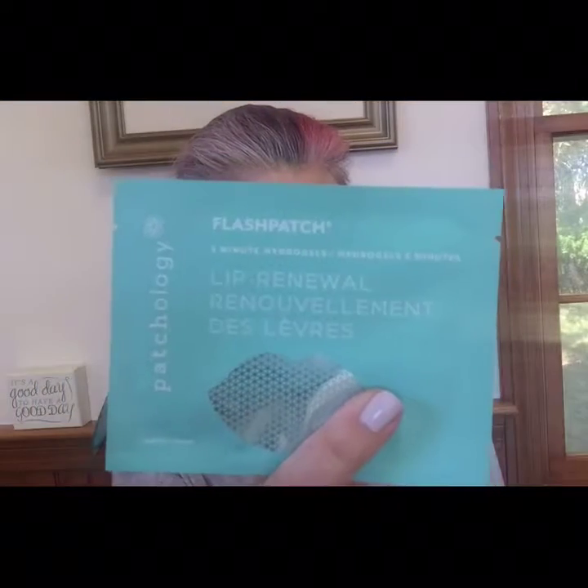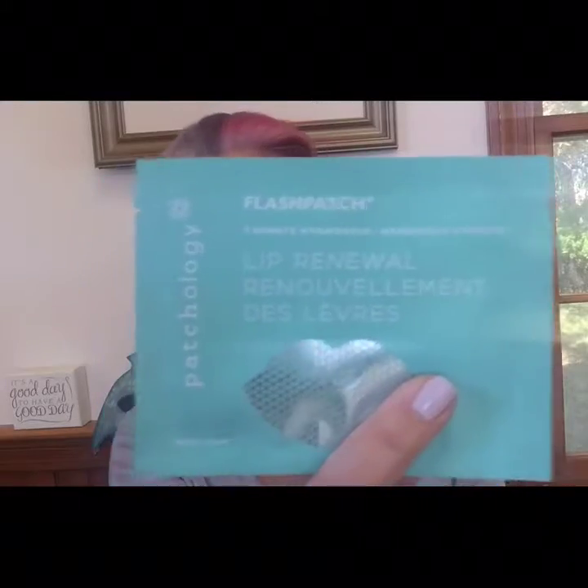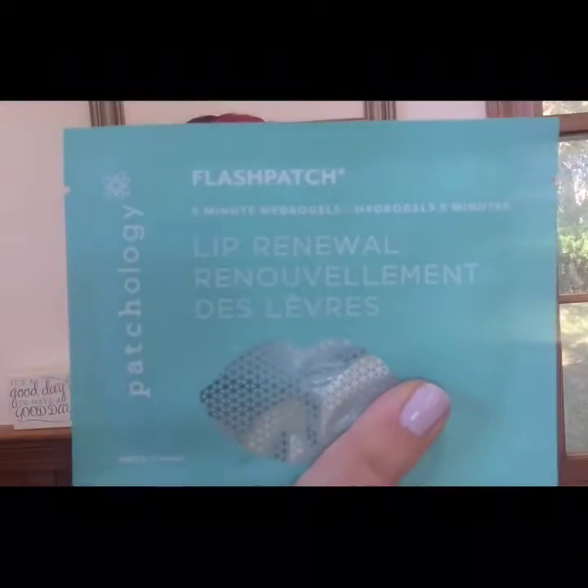And then this next one is from Patchology — I do have some other Patchology products. These are Flash Patch Lip Gels. It's not only under your eyes that may benefit from patches. This comforting lip treatment is packed with Pout Perfect Botanical Extracts. So that's like a lip patch mask treatment.